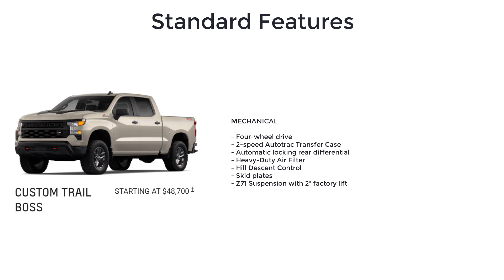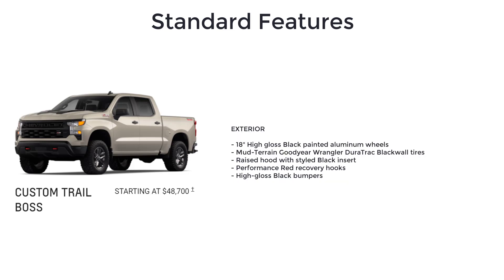The Custom Trail Boss also adds a heavy-duty air filter, hill descent control, skid plates, Z71 suspension with 2-inch factory lift, 18-inch high-gloss black painted aluminum wheels, mud-terrain Goodyear Wrangler DuraTrac black wall tires, raised hood with styled black insert, and performance red recovery hooks.